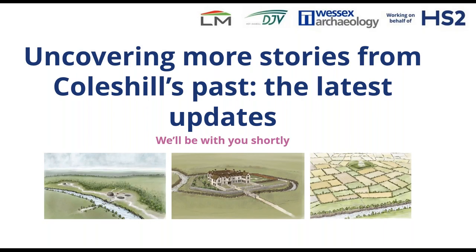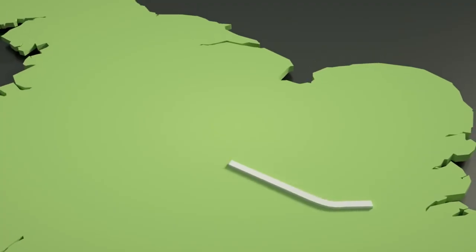Good afternoon everyone, thank you for joining us this lunchtime. Those of you who've joined us before will be familiar with our routine - it takes a few minutes for everyone to make tea and settle down. Whilst you're all settling in, I'm going to pop on a short video to set the scene for everything we're going to discover this afternoon.